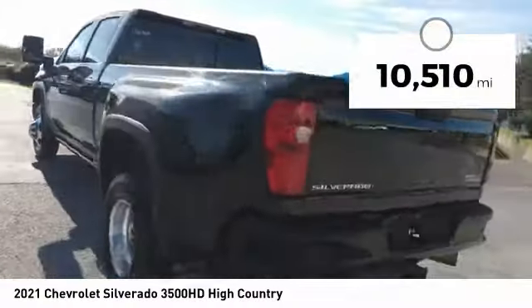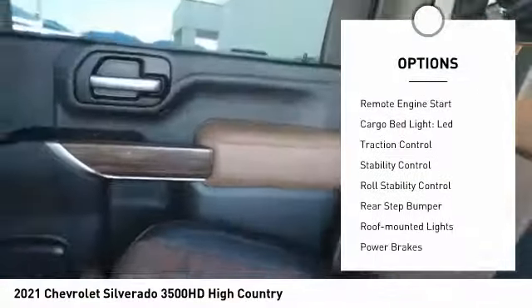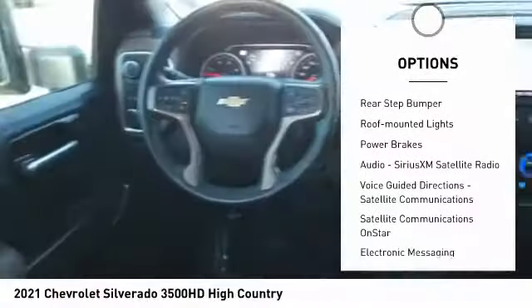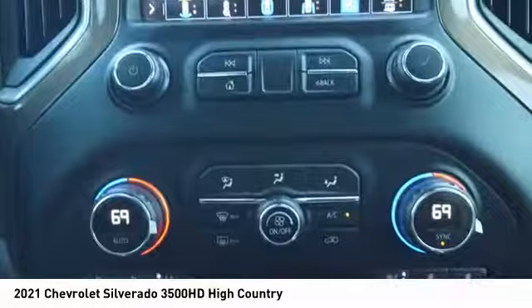This vehicle has less than 15,000 miles. Here are some of this vehicle's great options: power windows with safety reverse, hood scoop, remote engine start, cargo bed light, LED, traction control, stability control, roll stability control, rear step bumper, roof mounted lights, and power brakes.